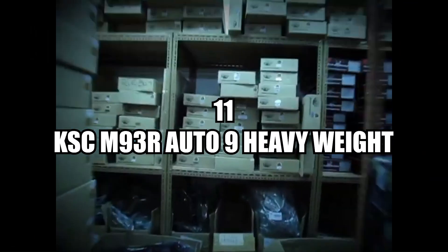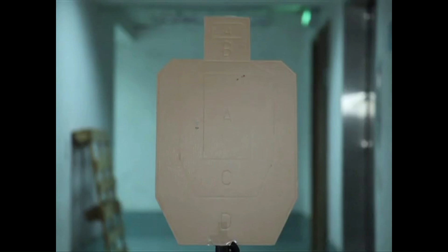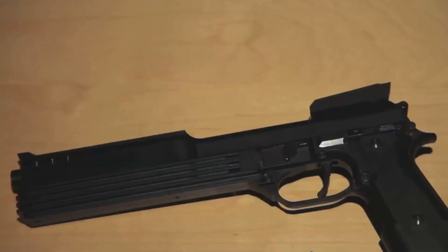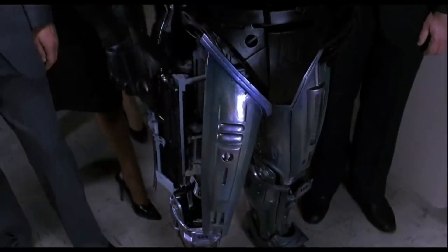Number eleven, the KSC M93R Auto 9 Heavyweight. Based on the Auto 9 featuring in the popular movie RoboCop and its sequels, and built on the already successful KSC M93R, the KSC Auto 9 Heavyweight perfectly replicates the weapon featured in the film, complete with blisteringly fast full-auto and an updated heavy-weighted polymer body to give you that cyborg crime-fighting immersion. However, invasive surgery for the embedded cybernetic thigh holster is not included with the gun.